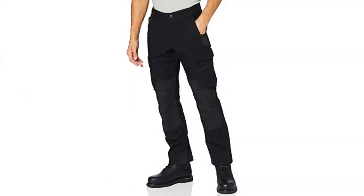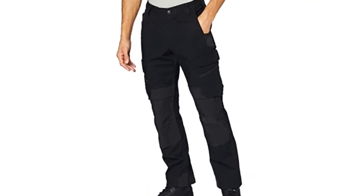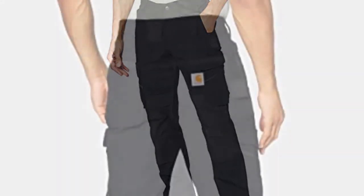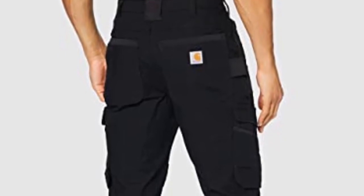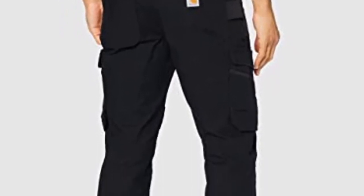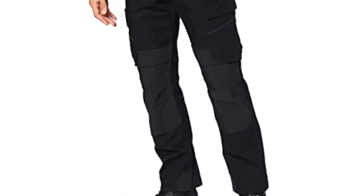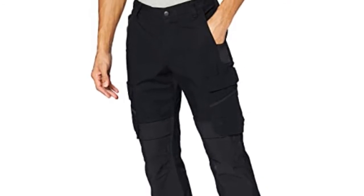At number four: Carhartt Men's Rugged Flex Steel Cargo Pants. The material consists of 73% cotton, 24% Cordura nylon, and 3% spandex. That blend ensures durability, colorfastness, and shape retention wash cycle after wash cycle. They come in sizes ranging from 30Wx30L up to 42Wx34L. Care is easy — throw them in the wash with light colors and tumble dry.